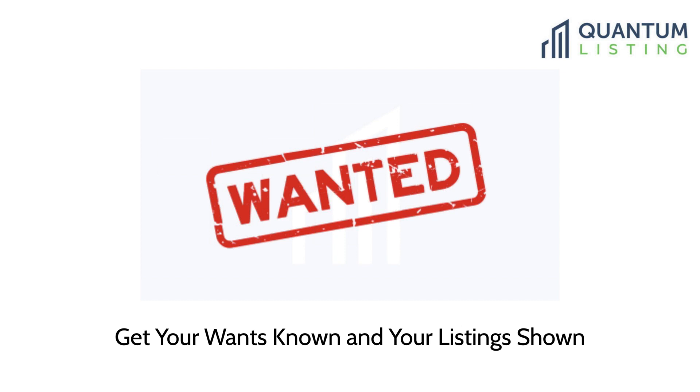Good afternoon everybody, it's David Perlmutter from Quantum Listing, and welcome to our webinar which is all about how to get your wants known and your listings shown.